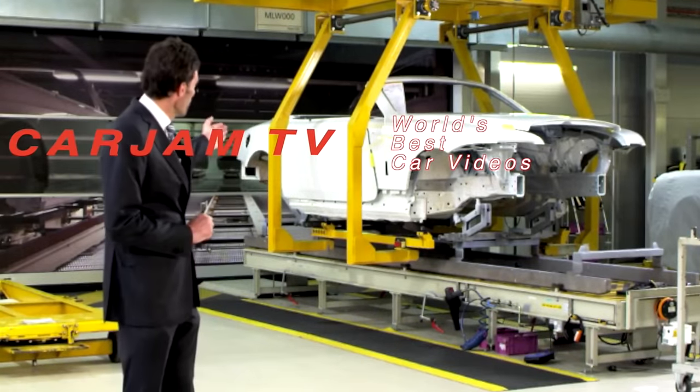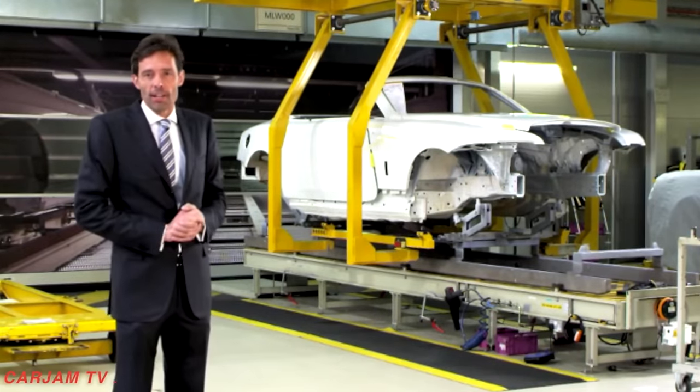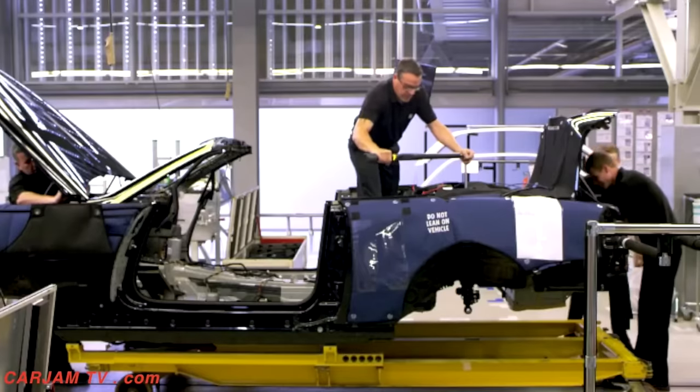Hello! Behind me you can see the all-new Rolls-Royce Dawn, fresh out of the paint shop and starting its journey down the assembly line.